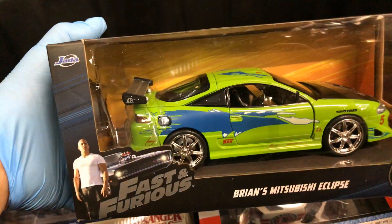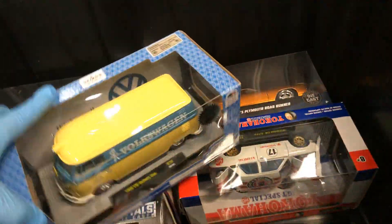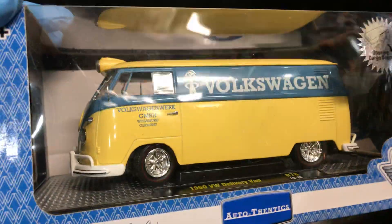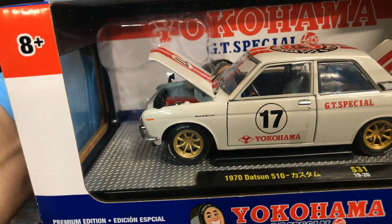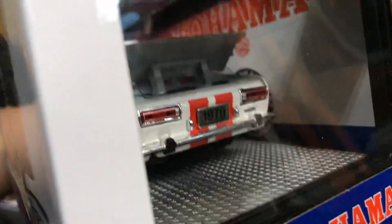Fast and Furious Brian's Mitsubishi Eclipse — that's an awesome color, super size. And wow, this is very heavy — this is the M2 1960 Works Delivery Van. Wow, it looks nice, I like the color. If I got a classic car, I'd want to paint it this color scheme. And the Yokohama 1970 Datsun 510 — wow, look at the engine, super fast. This is very detailed — look in the back. I like this one, that's pretty nice.